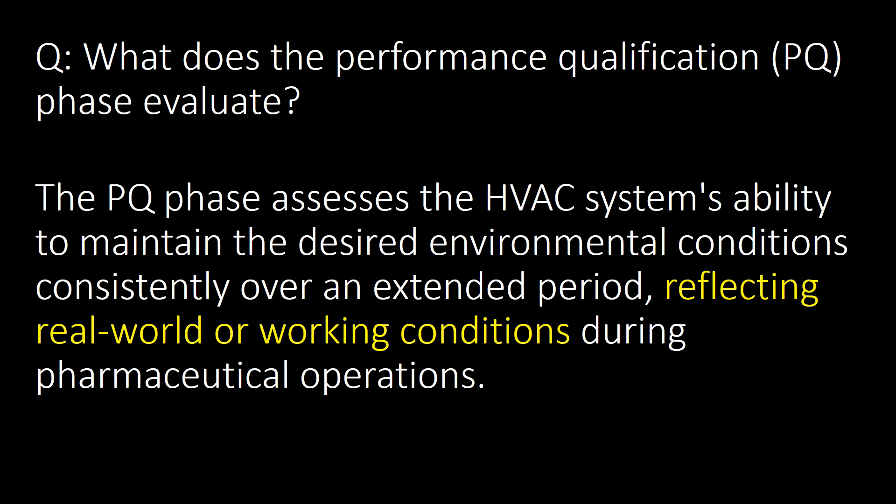What does the Performance Qualification (PQ) phase evaluate? Performance Qualification is the last phase of HVAC system qualification. The PQ phase assesses the HVAC system's ability to maintain the desired environmental conditions consistently over an extended period, reflecting real-world working conditions during pharmaceutical operations.